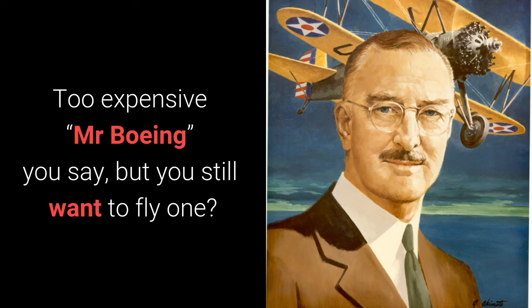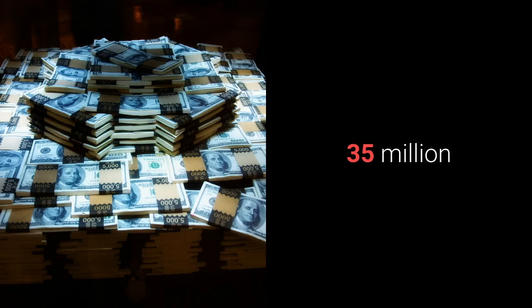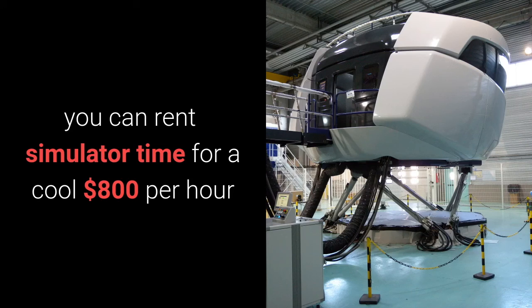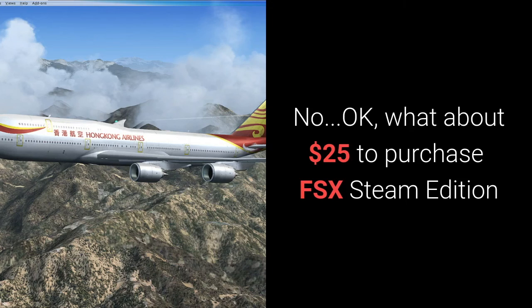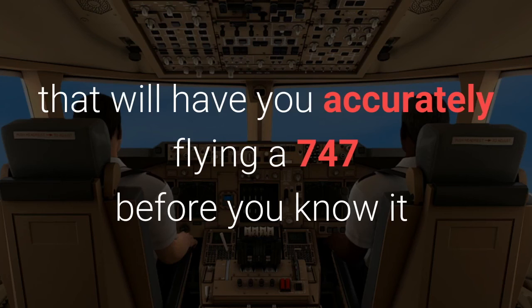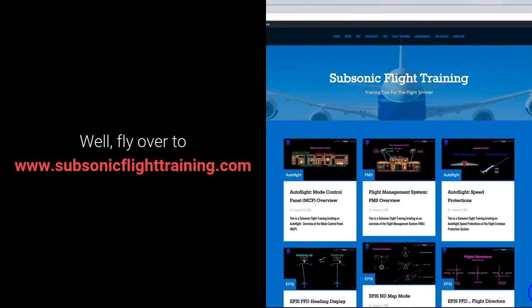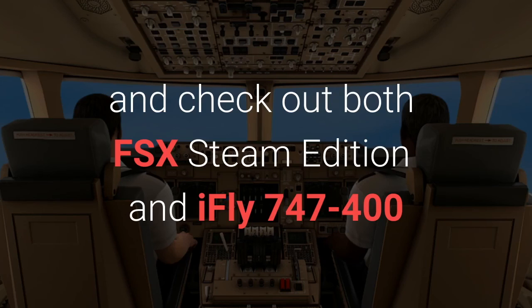Too expensive, you say? But you still want to fly one? You can pick up a full motion simulator with visual for a cheap 35 million. Still too expensive? You can rent simulator time for 800 dollars per hour — or 3,200 dollars for a 4-hour period in a simulator. What about $25 to purchase FSX Steam Edition plus $59.95 for iFly 747-400 for your desktop computer, that will have you accurately flying a 747 before you know it? Fly on over to www.subsonicflighttraining.com and click the plus sign on the right side of the page and check out both FSX Steam Edition and iFly 747-400.